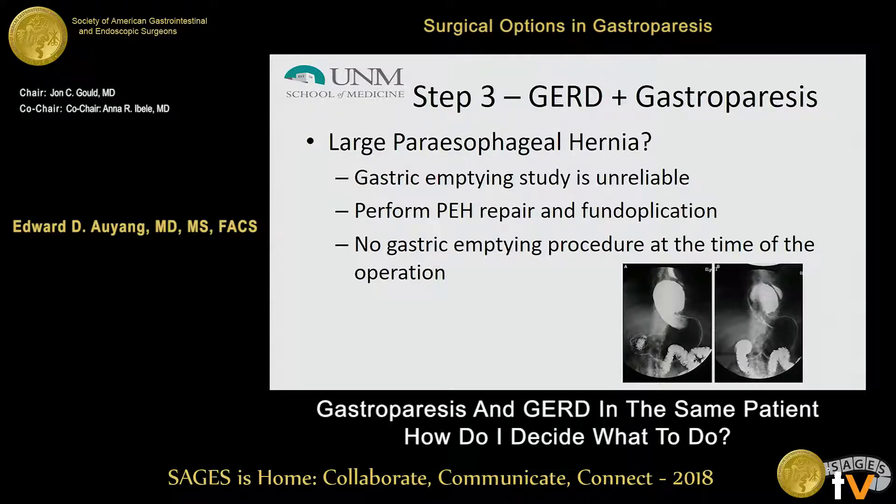For patients with large paraesophageal hernias, even if you obtain a gastric emptying study, there is a certain aspect of it that can be unreliable because of the anatomic location of the stomach. So you can't necessarily say they truly do or do not have functional gastroparesis. In my practice, I'll first perform the paraesophageal hernia repair with a standard fundoplication — just like any other standard GERD patient — and not perform any gastric emptying procedure at the time of the operation. You don't burn any bridges, and many patients with overlapping symptoms actually achieve resolution after the repair.